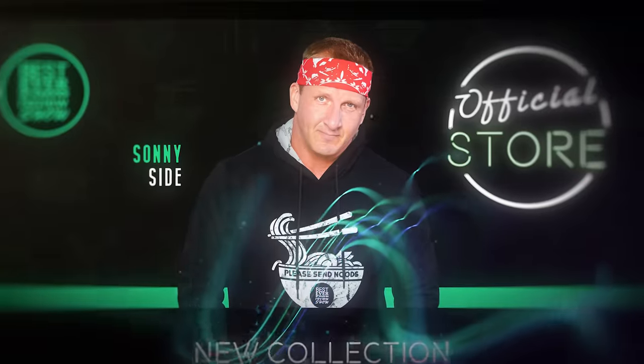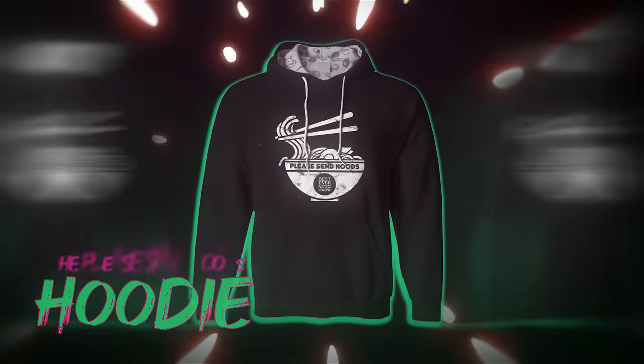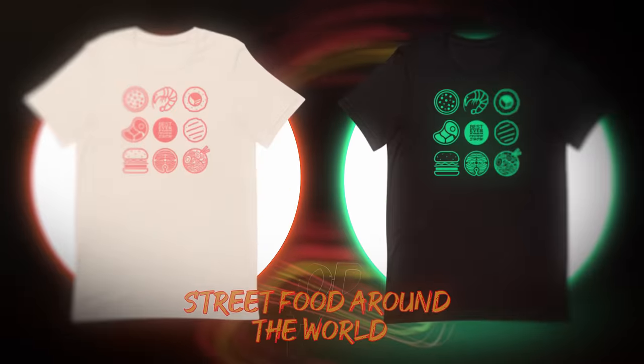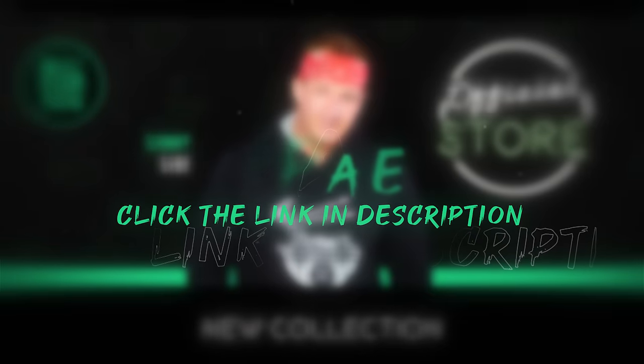Welcome to the best ever merch store where you can check out our brand new designs. Best ever bandanas in black, white, and red. The 'please send nudes' hoodie — pillow soft fabric with a quality custom graphic inlay — and our street food around the world graphic tee. We're now shipping everywhere around the world. Just visit shopbesteverfood.com or click the link in the description below to get your new merch today.